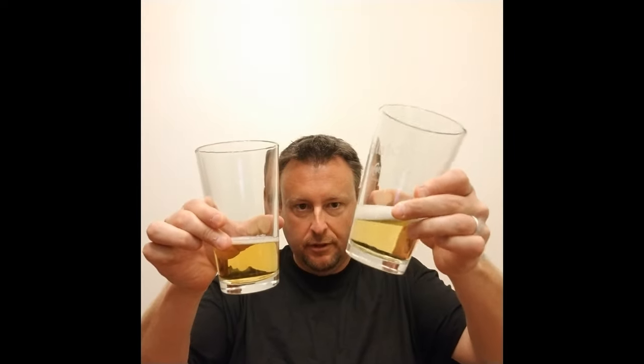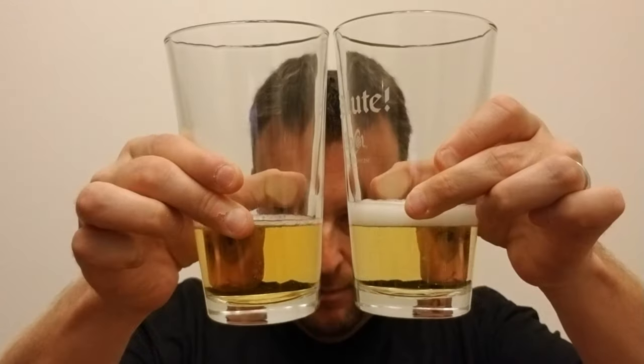I can tell this one has more of a caramel smell to it. Let me pour a little bit out and I'll hold them up. Good fizz — I just poured a little bit in each. This is the organic, and this is the legacy Michelob Ultra. Visually, I don't really see much difference; this one's got a little bit better foam.